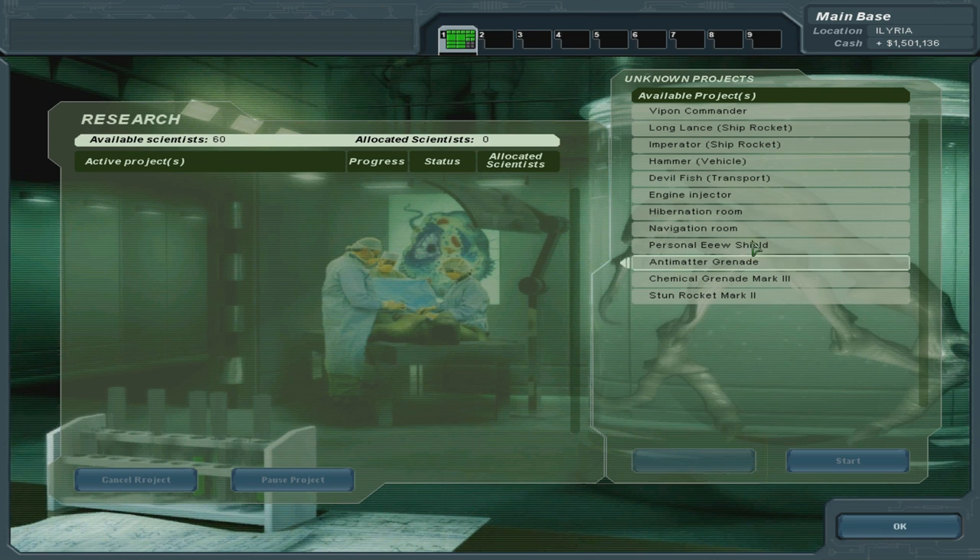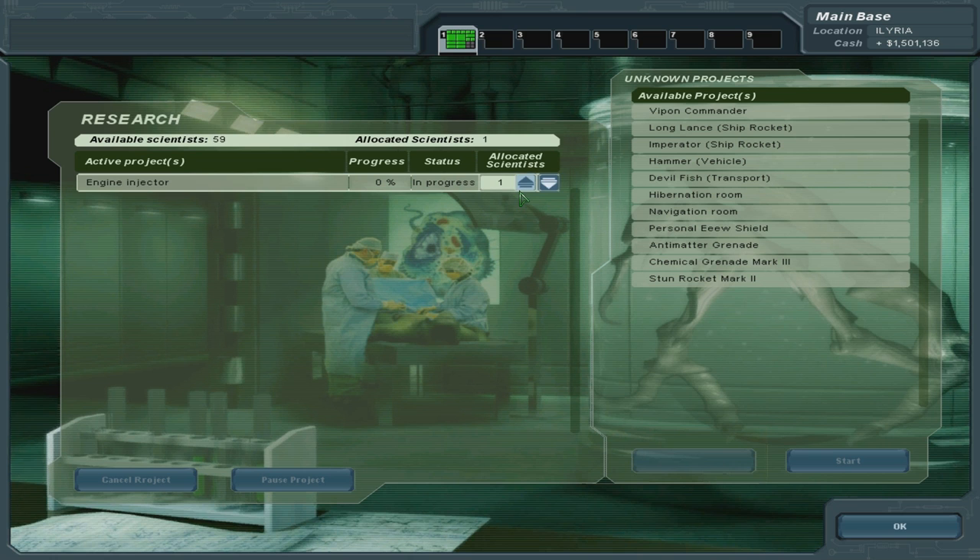Looks quite interesting. Hibernation room, navigation room, engine injector — holy crap, there's a lot of stuff. Let's do that.